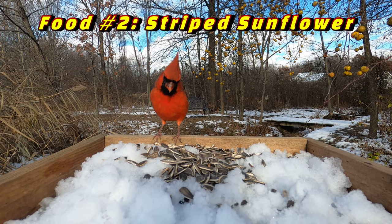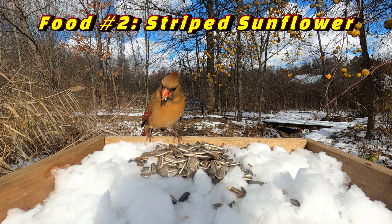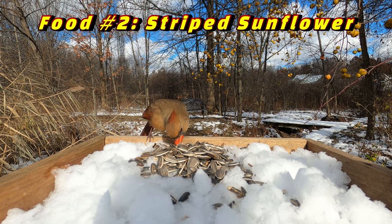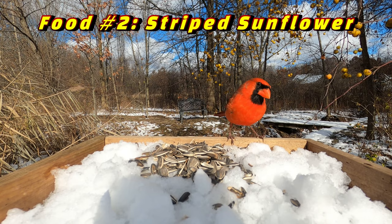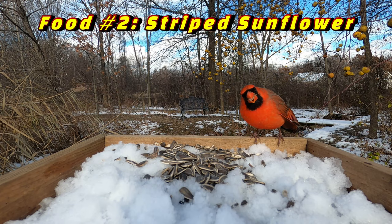The second food that attracts Cardinals is called gray or black striped sunflower seed, and these are the type of sunflower seeds that humans eat. As you can see, the shells are quite a bit larger and thicker than black oil sunflower, which means not many birds are able to crack through the hard shell. But Cardinals with their big powerful beaks have no problem. So striped sunflower seeds are a great choice if you want to attract Cardinals but discriminate against other birds.